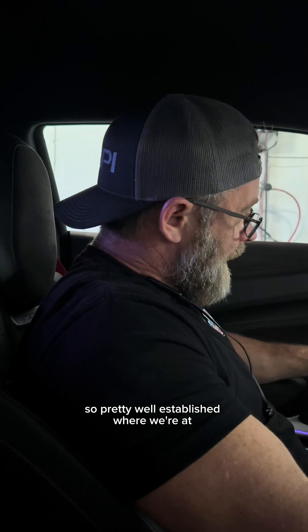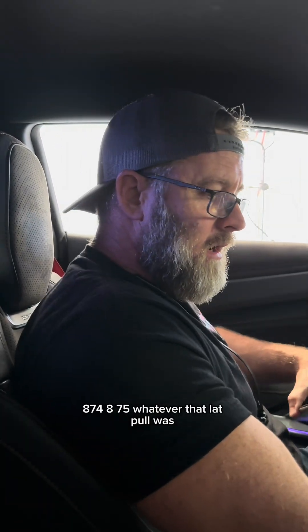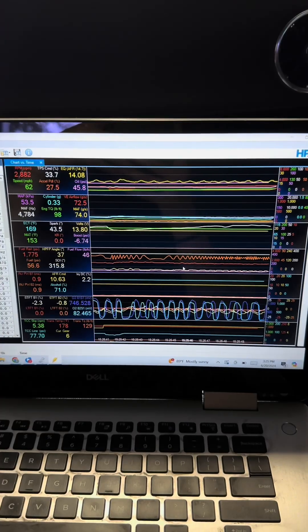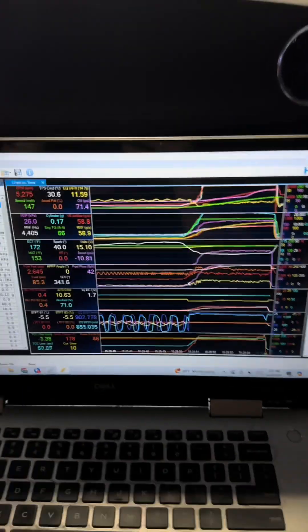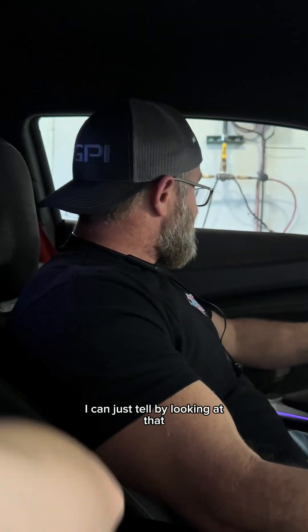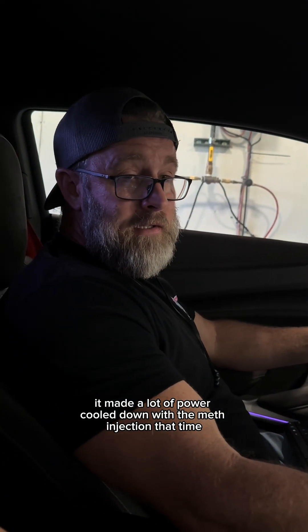870. Pretty well established where we're at. 870, 874, 875 — whatever that last pull was. No meth at all. And you can just tell by looking at that — it made a lot more power cooled down with the meth injection.